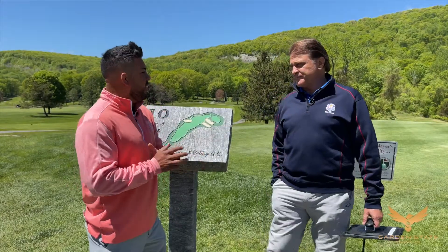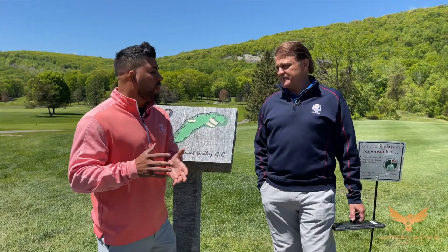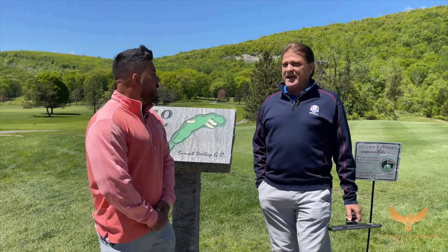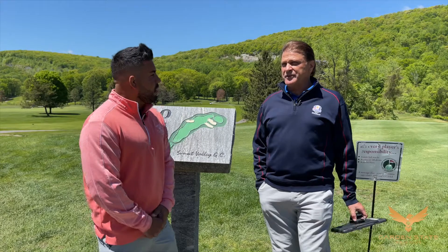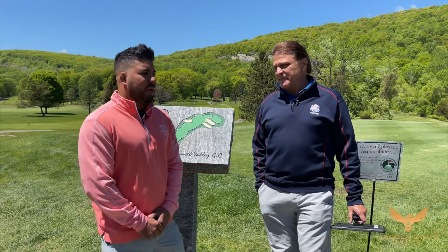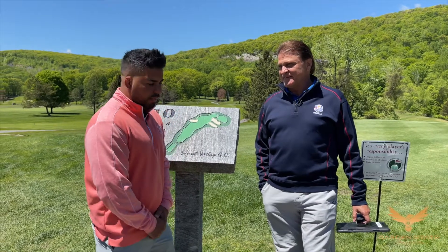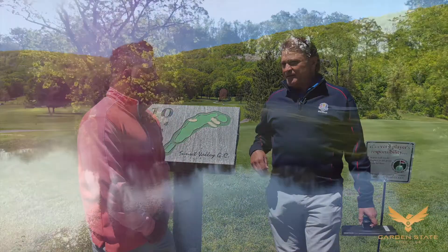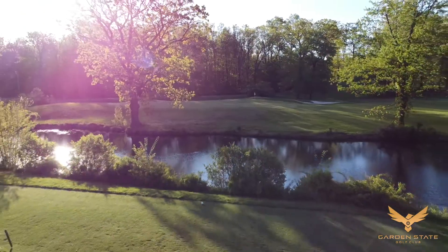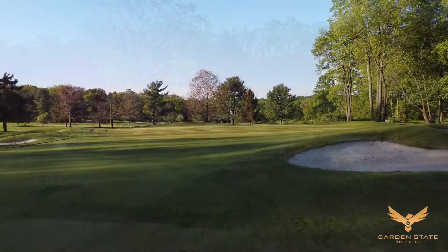Throughout the day, what would you say the percentage of an average golfer breaking 100 at this course is? I don't see the scorecards, but just from my experience, I would say 25% breaking 100. So it is a difficult course. It doesn't play long, but the greens — scoring is very hard. It's tight, it's challenging. You have to play the contour a lot here.